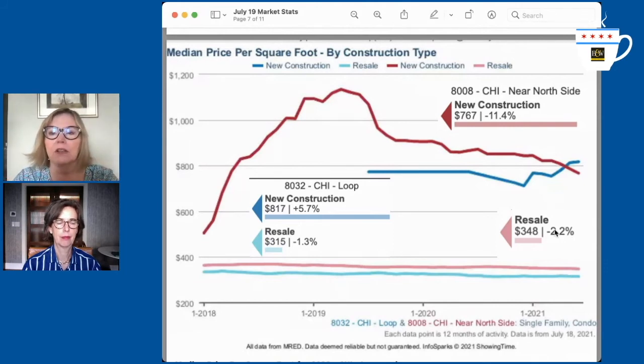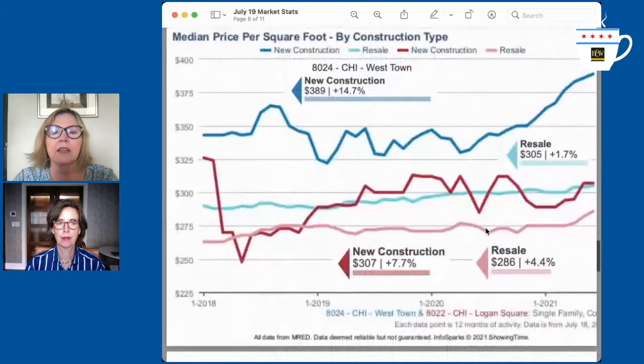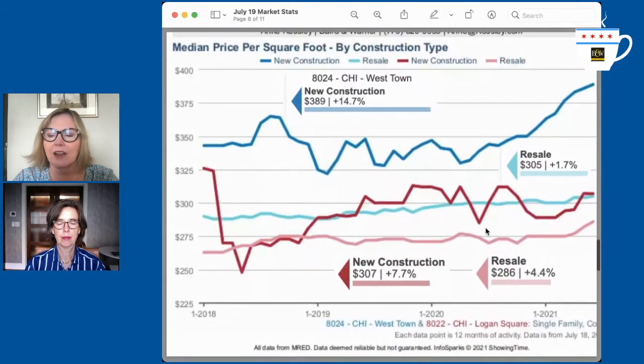These are the two big condo neighborhoods — the loop and the near north. Just like Lincoln Park has a big disparity, so does this. Now let's look at Westtown and Logan Square. Westtown includes Ukrainian Village and the Fulton Market area. New construction there is $389 per square foot versus resale of $305.